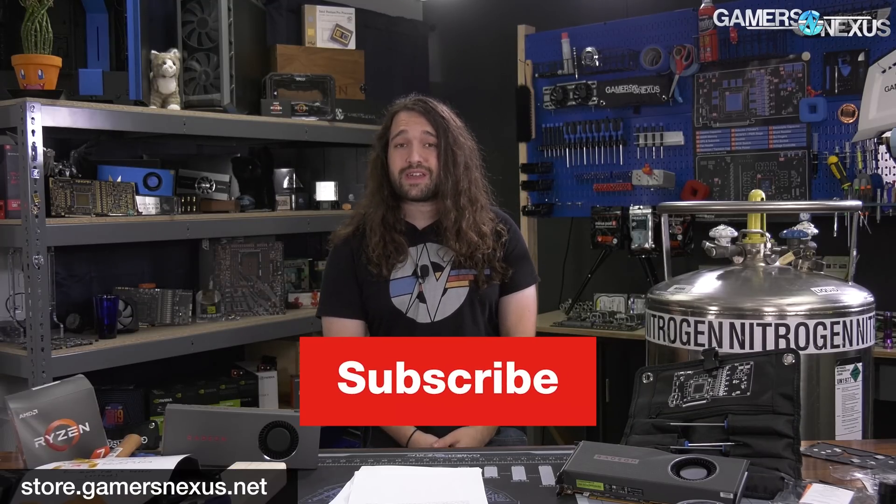That's it for this one. Subscribe for more. You can go to store.gamersnexus.net to help us out directly by buying something like a toolkit or a mod mat, or go to patreon.com/gamersnexus.